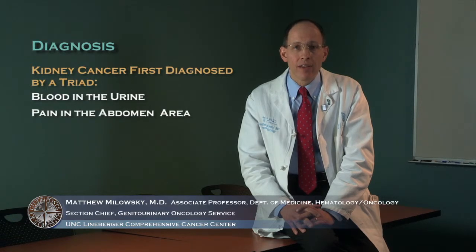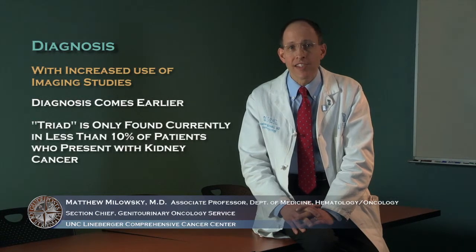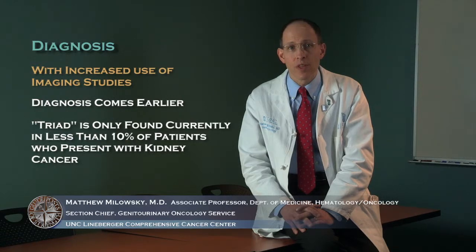Historically, kidney cancer was diagnosed by a triad: blood in the urine, pain in the abdomen area, as well as a palpable mass by the physician. But with the increased use of imaging studies, we've been diagnosing kidney cancers much earlier, and so that triad is only found currently in less than 10% of patients who present with kidney cancer.